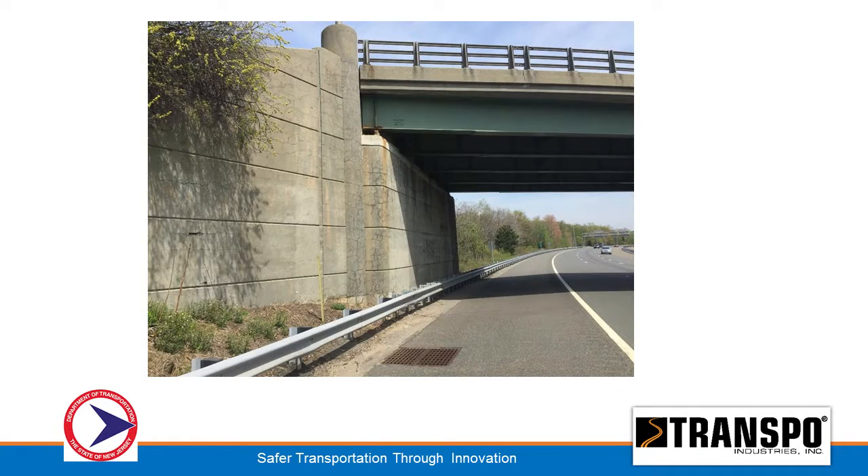Some more pictures. It's really extensive — it goes from the bottom of the abutment all the way up to the top, near the bearings. Even the wing walls were getting it too.